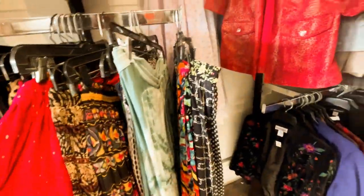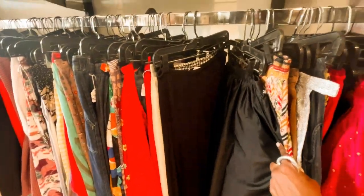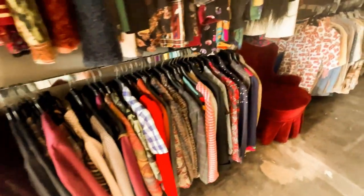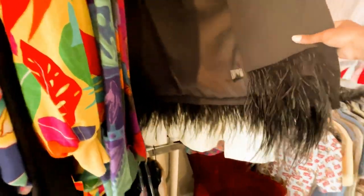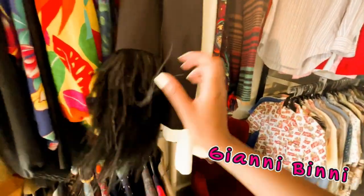I'm not like actively shopping right now, but I know that if I was, I could find some good stuff here. Austin has some great thrift stores, but — oh, look at this! This is Gianni Beanie. This is actually a really good brand. Look at those feathers. I love that. That's nice.